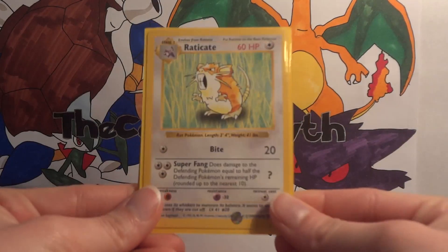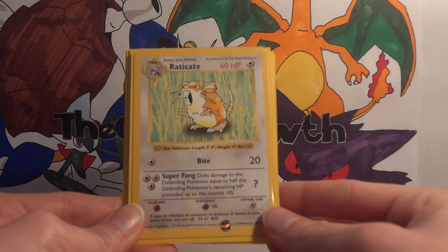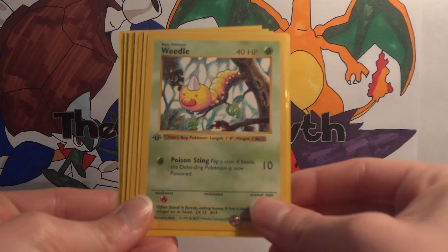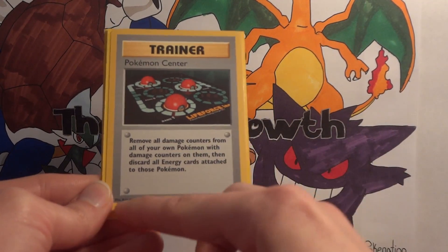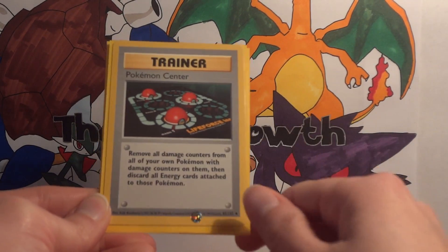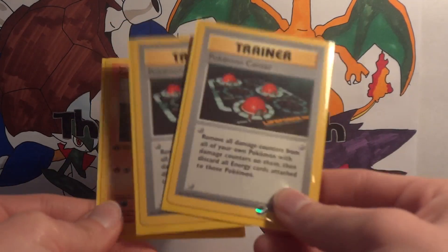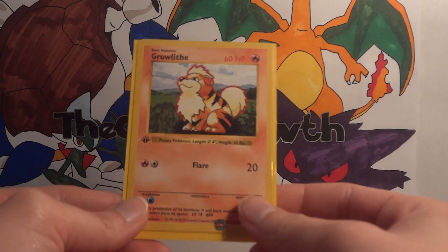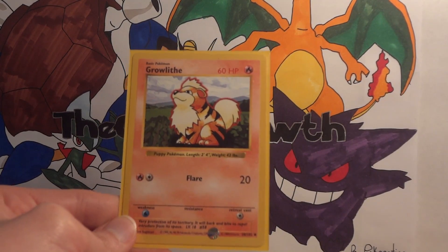These are cards that I needed for my base set collection — I had them, but needed them in mint condition, and they're just harder to find. We have a Shadowless Raticate, a first edition Shadowless Weedle. It's hard to tell on the Shadowless cards — you have to tell more by the copyright date — but you can tell there isn't the same shadow border around the Trainer card. Both of these are Shadowless Pokemon Centers, a first edition Shadowless Growlithe, and then just a Shadowless Growlithe.